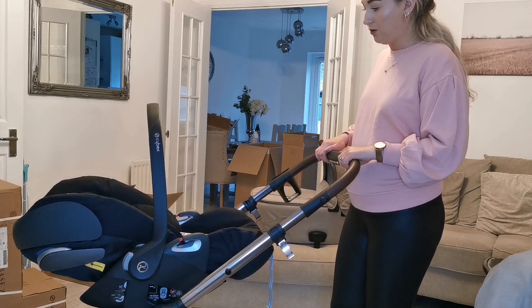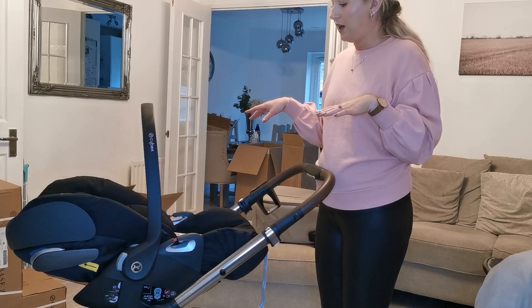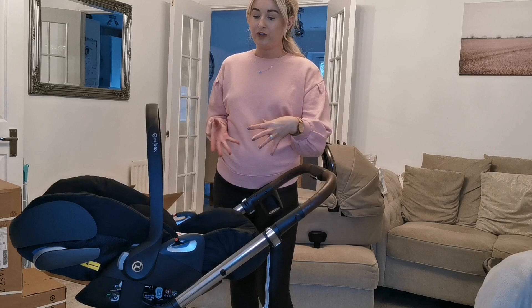So, like I said, all of this was included in the bundle. We've also got our isofix base which will go in the car — and like I said, it's a swivel one, which is amazing. When I say swivel, I mean you can move the chair sideways so you can put the baby in from the side rather than having to reach awkwardly into the car. You can put them in the car reclined like this.